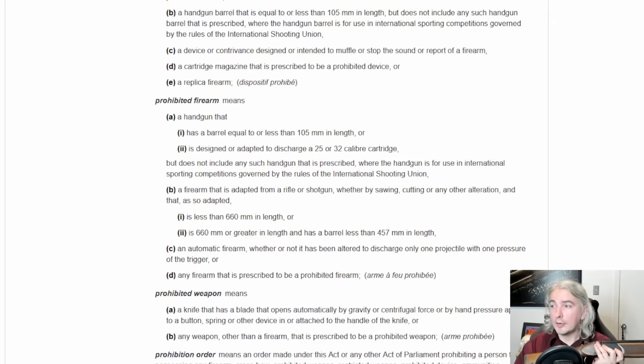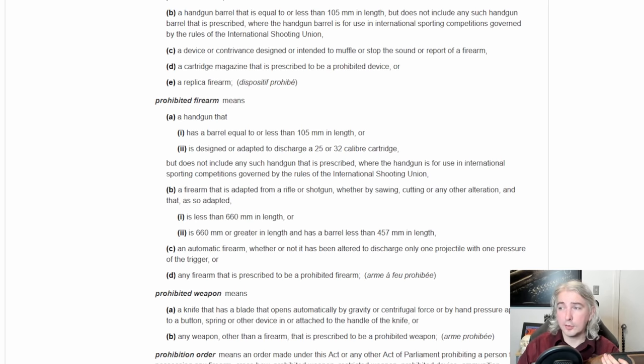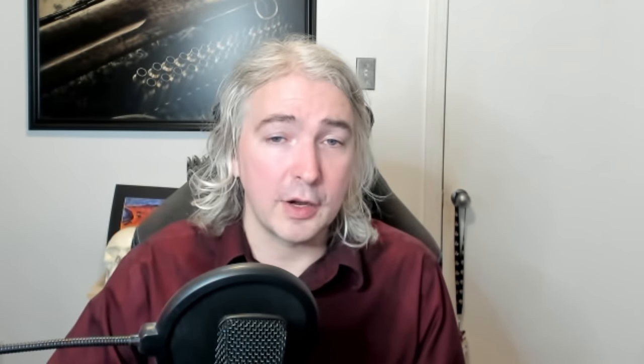This whole firearm is less than 660 millimeters in length. However, it's not adapted by sawing, cutting, or any other alteration — and that is critical. When I show you the end of the gun, you can see there are no tool marks. Nobody has taken a hacksaw to this, nobody's cut it down. Same with the stock — this is exactly as it comes from the factory. So that keeps us from falling into the prohibited category.